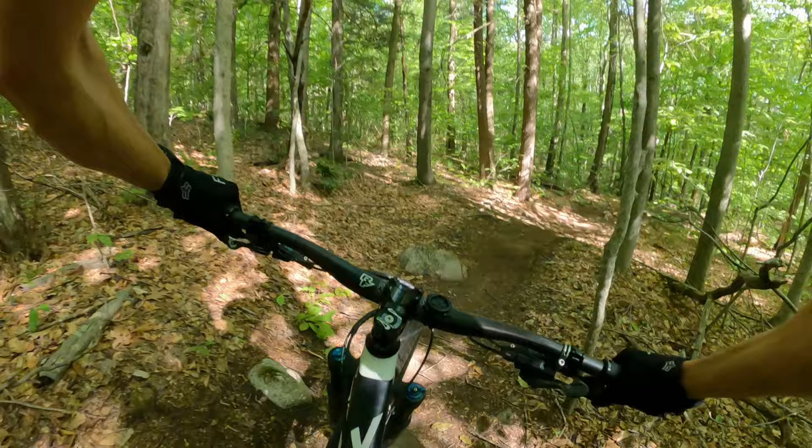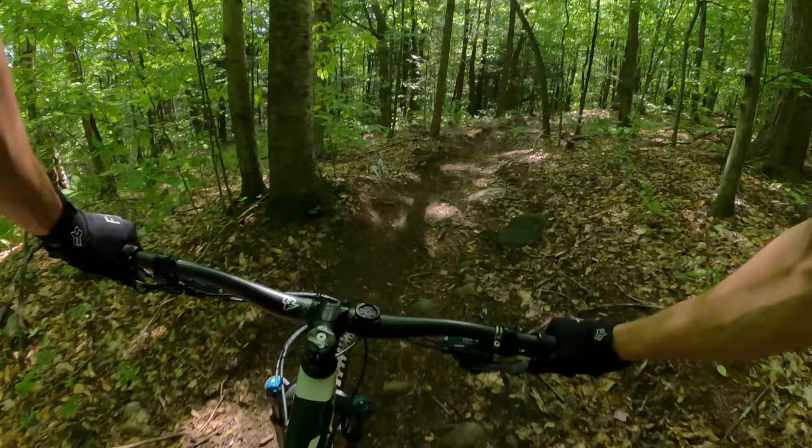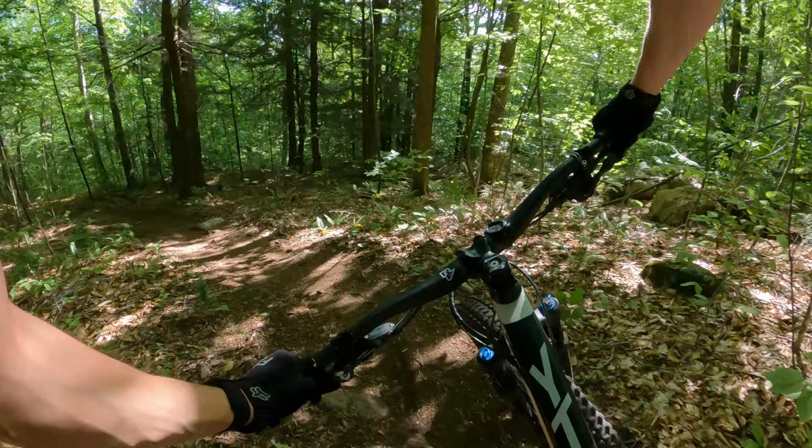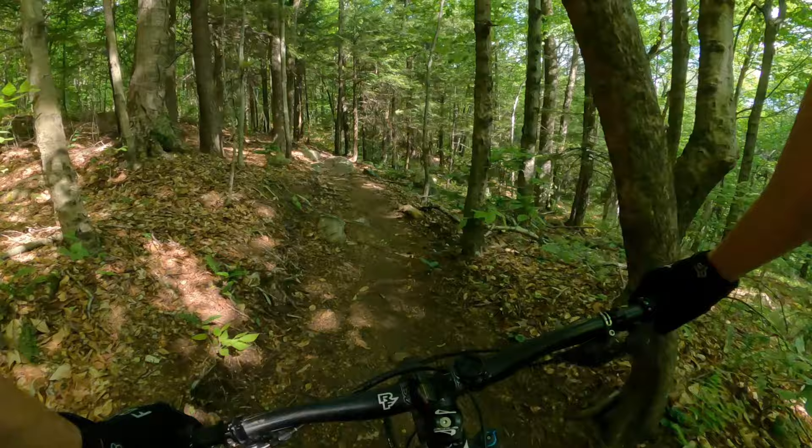First section is flowy with several drops and a couple of other features that I missed initially. And now this more natural section spices things up, all in the first run of Double Down.